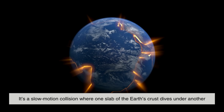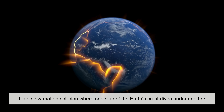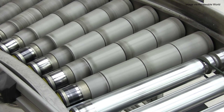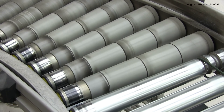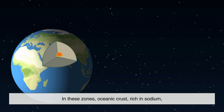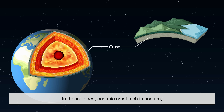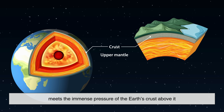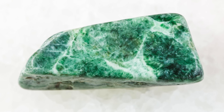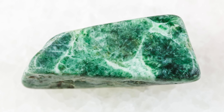Subduction is a slow-motion collision where one slab of the Earth's crust dives under another and melts into the mantle. Think of it like two conveyor belts crashing together — one gets shoved down, and things get messy. In these zones, oceanic crust, rich in sodium, meets the immense pressure of the Earth's crust above it. As water seeps down through cracks, it carries minerals with it, chemically altering the rocks. When all these factors line up just right — pressure, water, heat, minerals — you get jadeite.